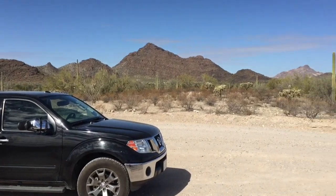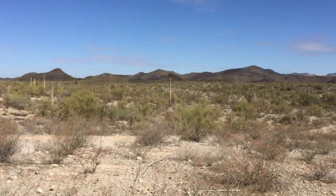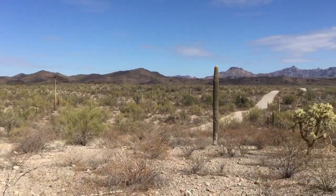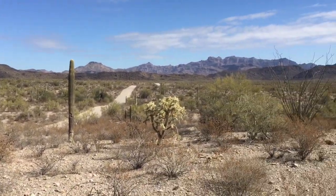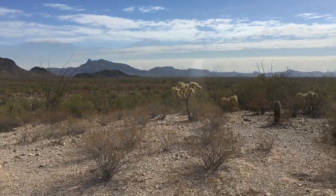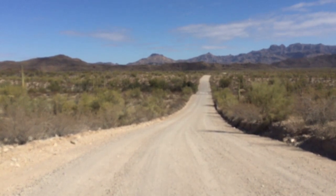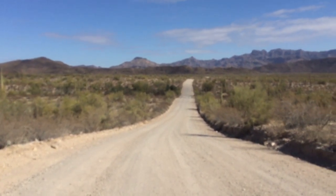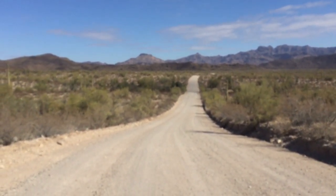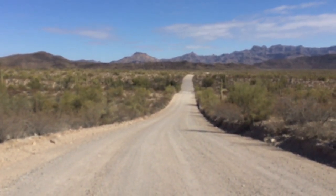We're in Sam's truck this morning, and this is where we're starting our day. This is the start of a 21-mile one-way loop out through the desert called Ajo Mountain Trail in Organ Pipe National Monument.